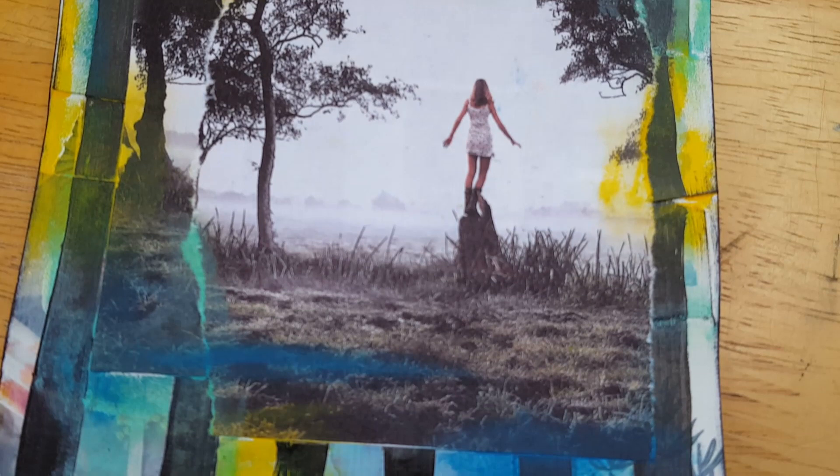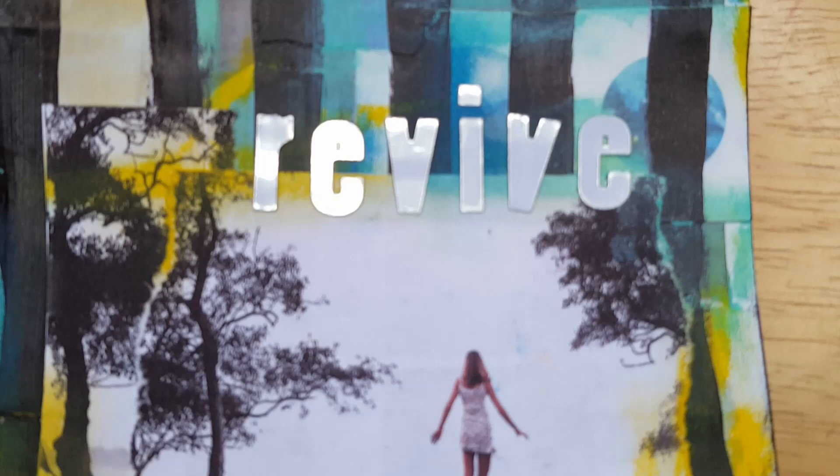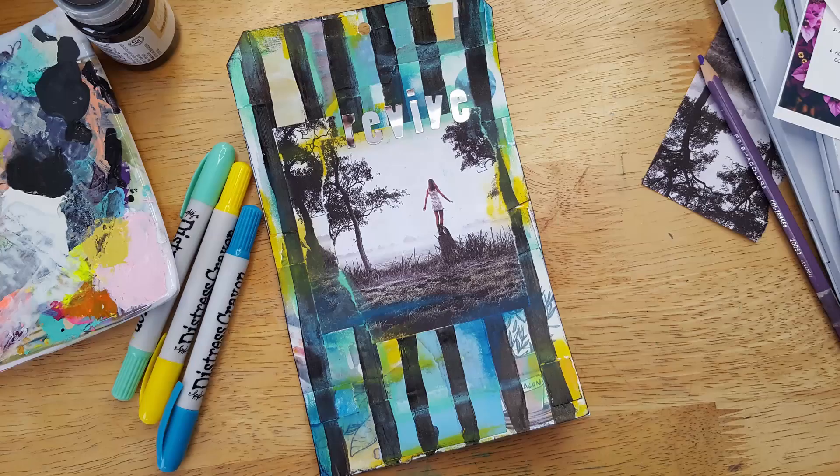Thank you guys so much for hanging out with me today. Please don't forget to participate and use the hashtag Take Five Art so I can see what you do — tag me on Instagram so I don't miss it. A huge thank you to my patrons for sponsoring today's video; they make what I do possible here on YouTube. Thank you to you guys for watching — I'll catch you in my next one. Take care, bye!